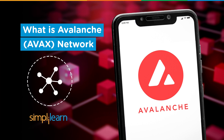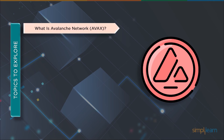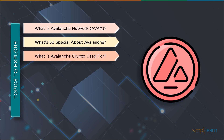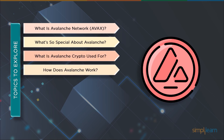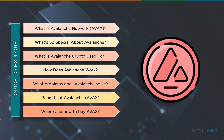Let's take a look at the agenda we will cover in this video. First, we will understand what an Avalanche network is and why it is so special, followed by what AVAX crypto is used for. Then we will understand the working of the Avalanche network, look into the benefits of the Avalanche network, and at the end, where and how to buy.